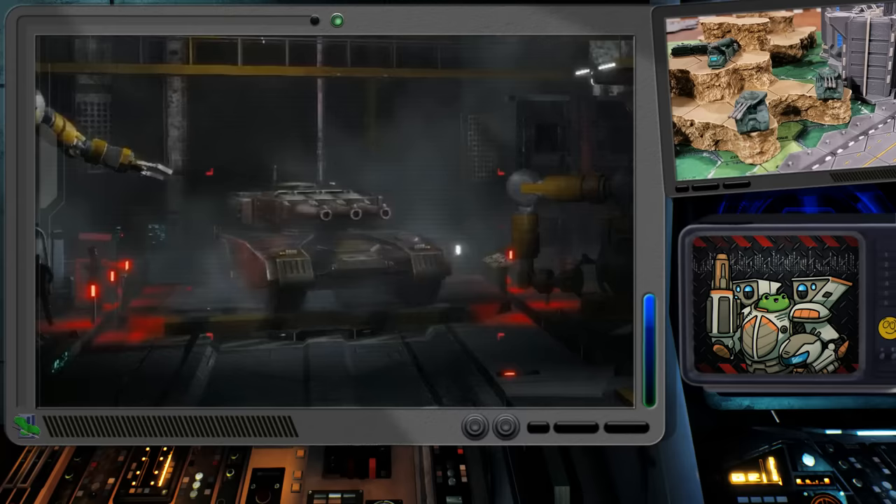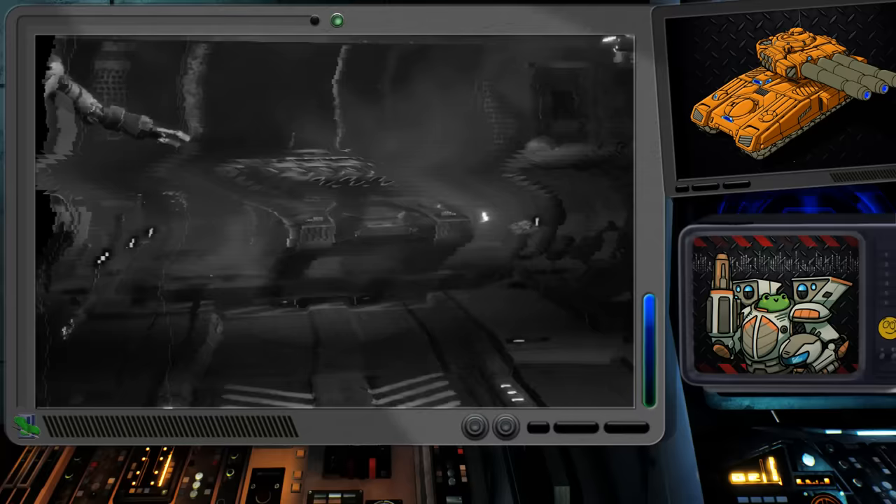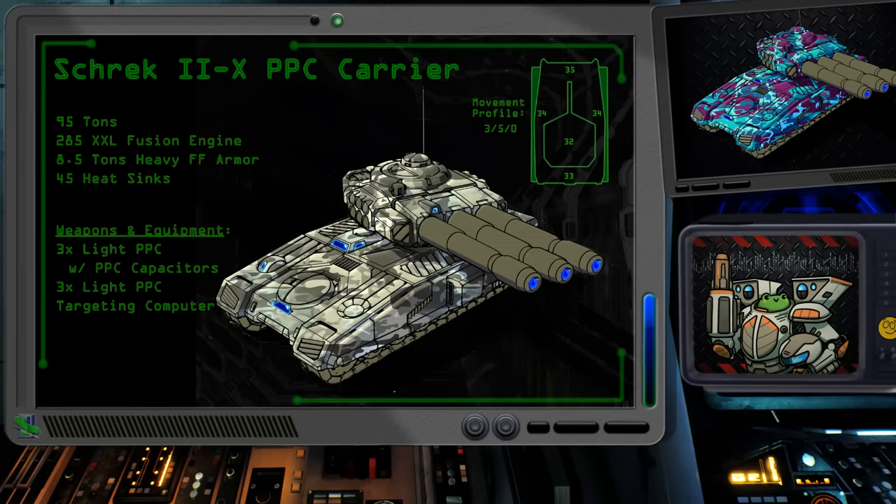So now here we are near the end of our incredible Shrek journey. We didn't save any princess or fight a dragon, and there was no wisecracking donkey. However, we do have one more interesting take on the PPC carrier concept. This experimental design, known as the Shrek 2X, comes to us from Arc Royal Mechworks and the supervising technician Vanessa Bidwell. This updated Shrek, created in 3076, shares little with the original tank beyond a general appearance.